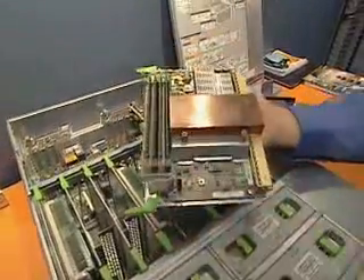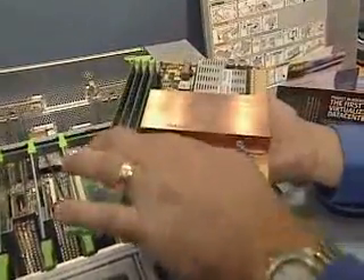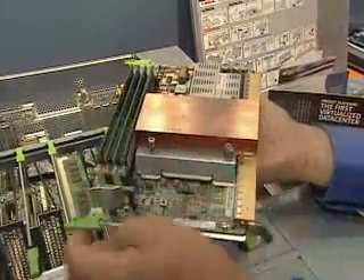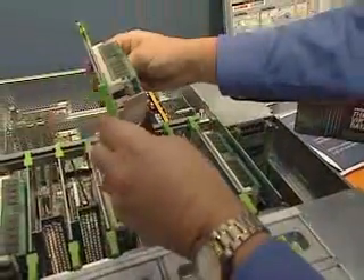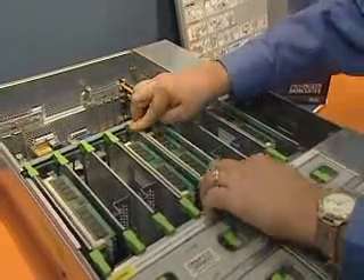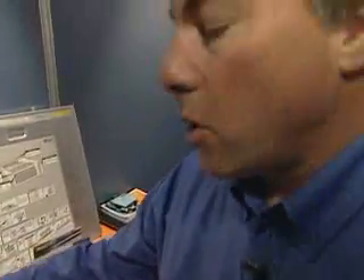This is the AMD processor, and we have its local memory, but all processors can actually access this type of memory. You can see it's easy to install, easy to upgrade, and easy to service. This is for applications that need large amounts of memory.